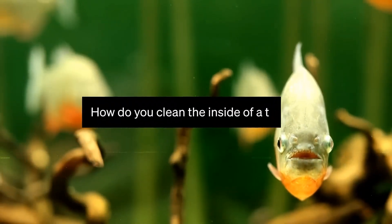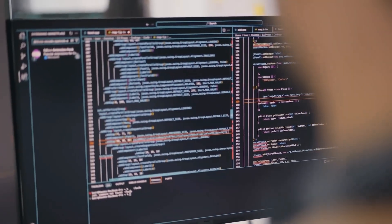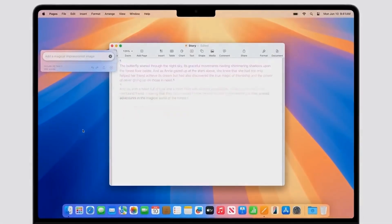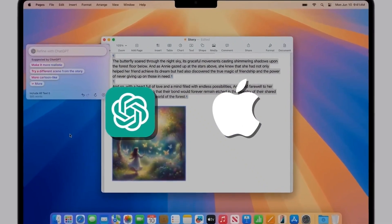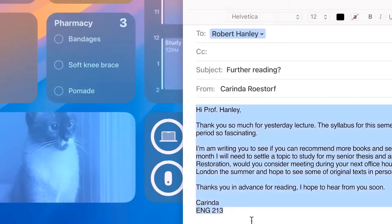Based on rumors and leaks, AI is expected to play a big role at WWDC, including using on-device and cloud-powered large language models to make your assistant smarter. iOS 18 might also have new AI features like transcribing and summarizing voice recordings.